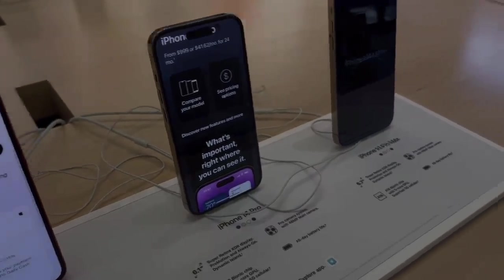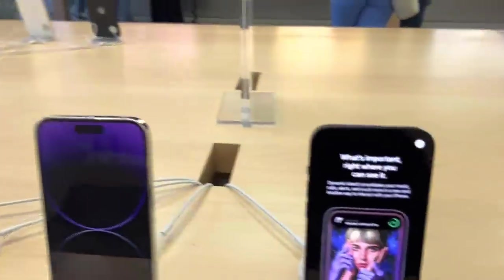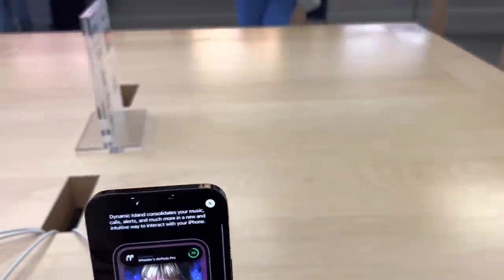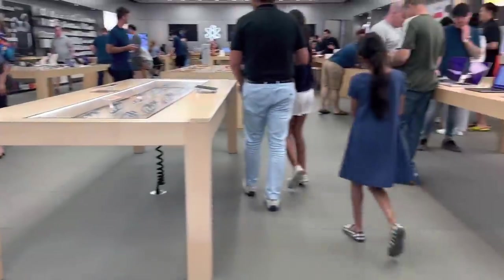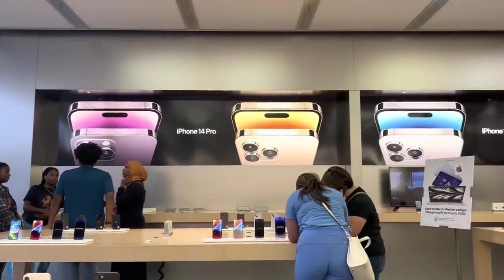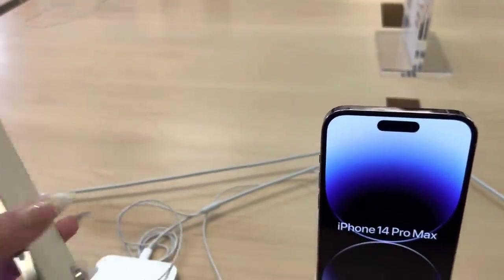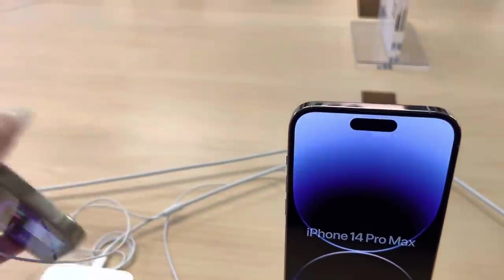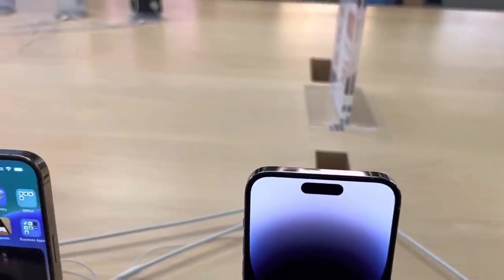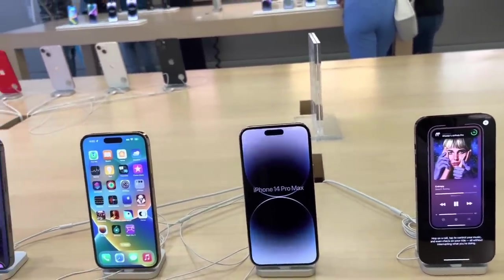Yeah, same price — they have the 14s all over the front of the store. Would you say it's busy for the release? Very busy! And look up here — it says 'iPhone 14' and yesterday it said 'iPhone 13.' That's kind of crazy. I'm surprised we got in — I thought we'd have to wait in line out there, and there is a line out there. We're going to go get the 14 Pro Max in deep purple.